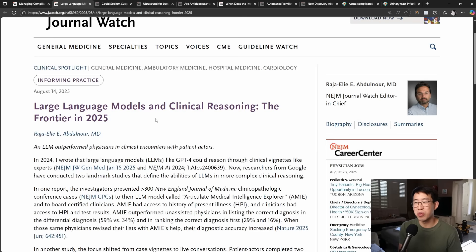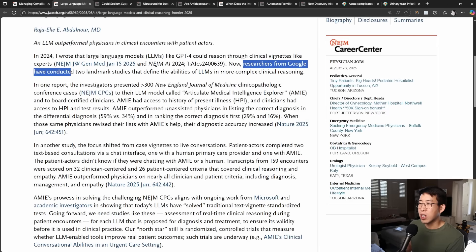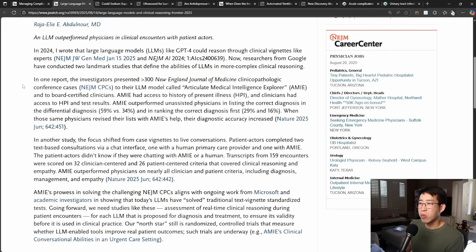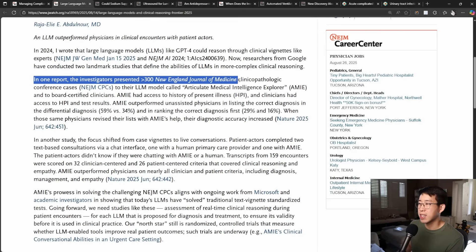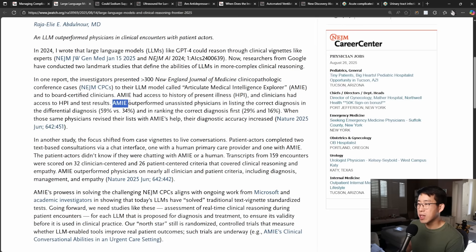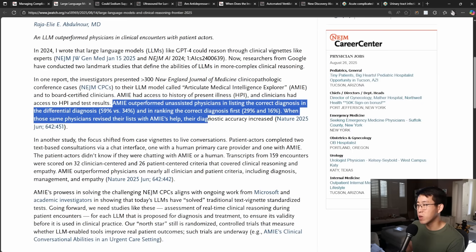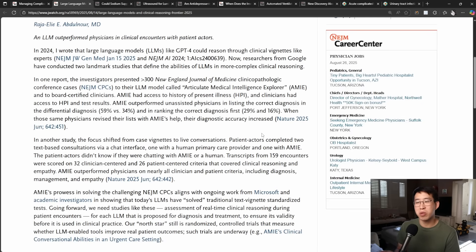How close is AI getting to replacing physicians? Researchers from Google conducted two landmark studies defining the abilities of large language models in complex clinical reasoning. In one report, investigators presented 300 New England Journal of Medicine clinical pathologic conference cases to their LLM called Articulate Medical Intelligence Explorer — AMI — and also to board-certified clinicians. AMI outperformed unassisted physicians in listing the correct diagnosis in the differential at 59% versus 34%, and in ranking the correct diagnosis first at 29% versus 16%. When those physicians revised their lists with AMI's help, their diagnostic accuracy increased.